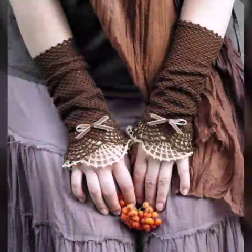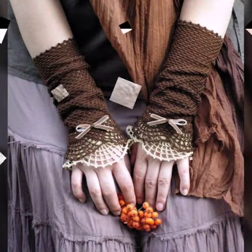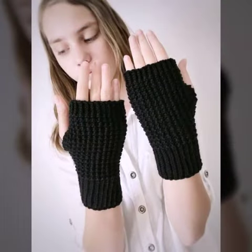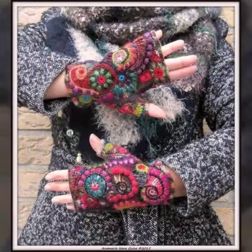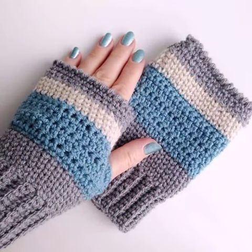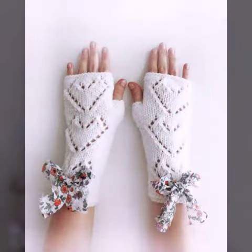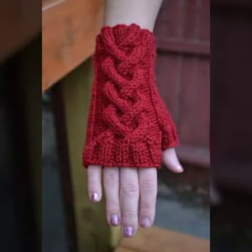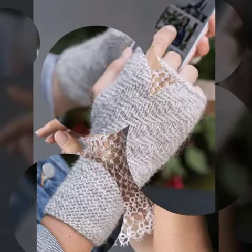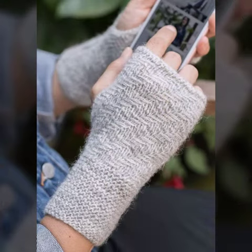These crochet fingerless gloves designs are very eye-catching and attractive. Please friends, subscribe to my YouTube channel and press the bell icon — by pressing the bell icon you will get all the notifications of my channel and the latest uploading videos, so you never miss my video collections. I always try to bring useful videos and useful content for you. Please do not forget to like my video, share my video, and also give feedback in the comments section about the ideas and the designs of crochet fingerless gloves.